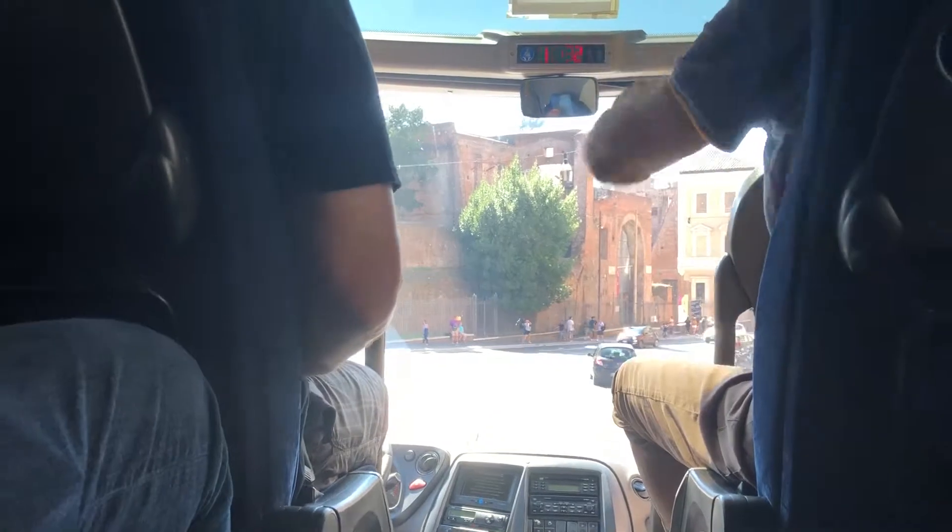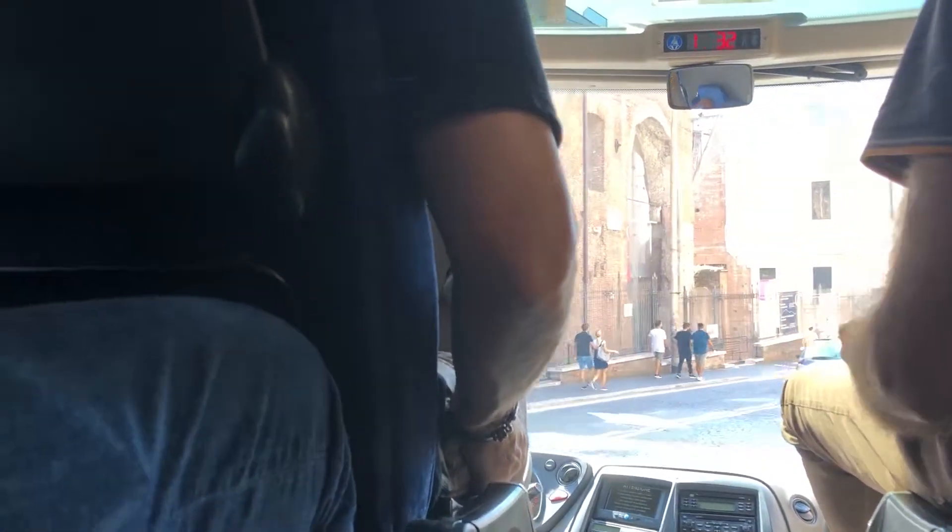Where are the bricks that you see here on the left? Imperial fora, the Trajan markets. Whenever you see bricks in Rome, it's no doubt from the imperial period, because the brick factories were opened in the time of the first emperor.